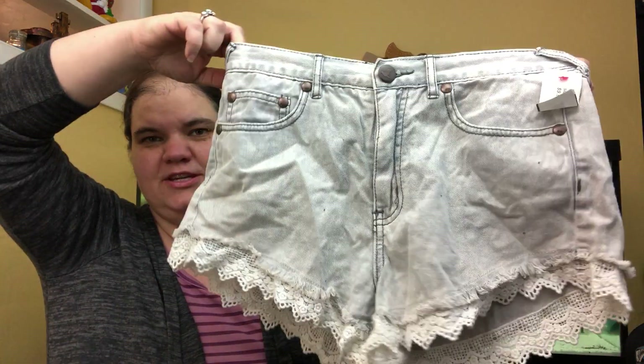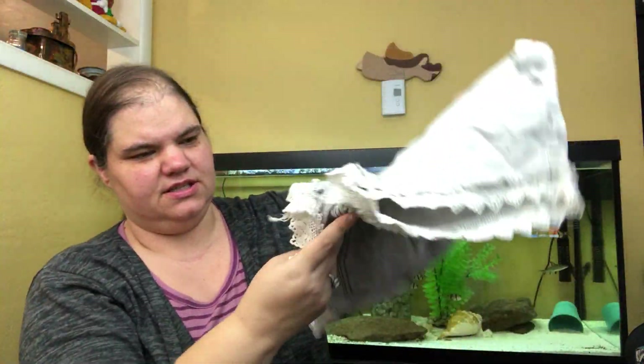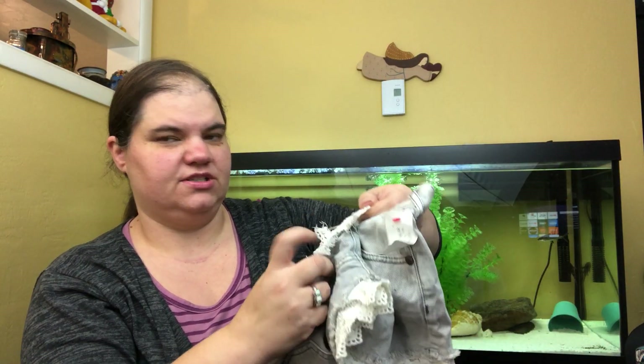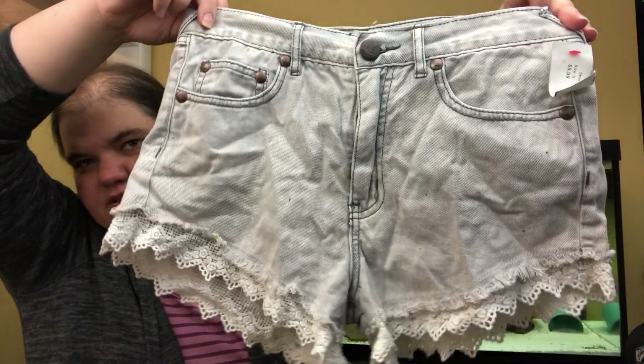These are Free People shorts, size 27. They have cute little lace and some hanging details — it's not ripped, just some decorative work. These are cute; somebody wants them. Good festival shorts come summertime.